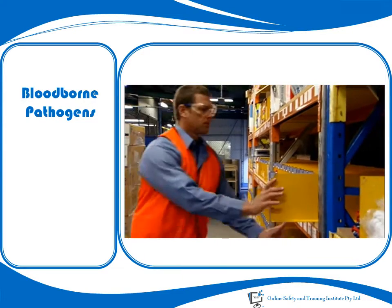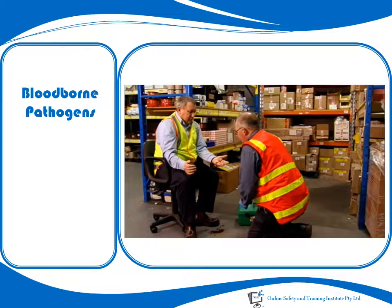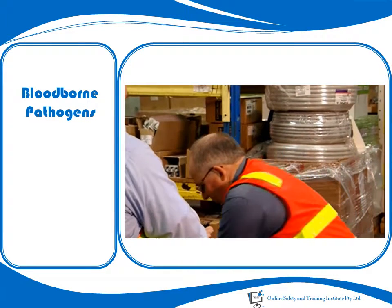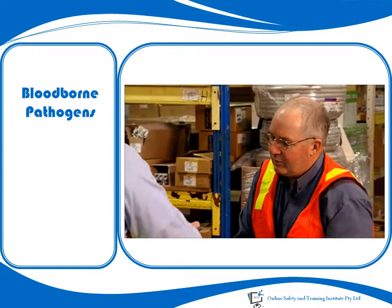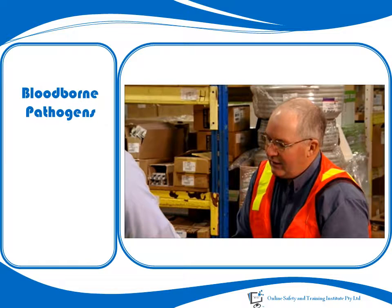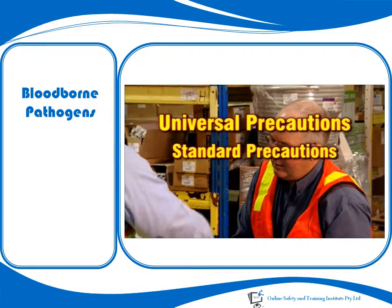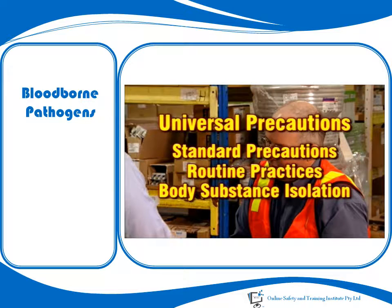In the workplace, if you are dealing with blood or blood products, are a member of a first aid or emergency response team, or happen to be at an accident scene where blood is present, it is important to treat all blood and other bodily fluids as if they were infected. This approach is widely used around the world and is often referred to as universal precautions. Other names include standard precautions, routine practices and body substance isolation.